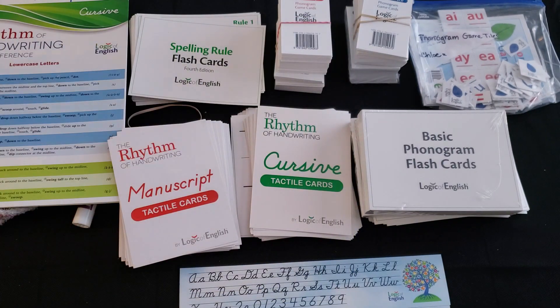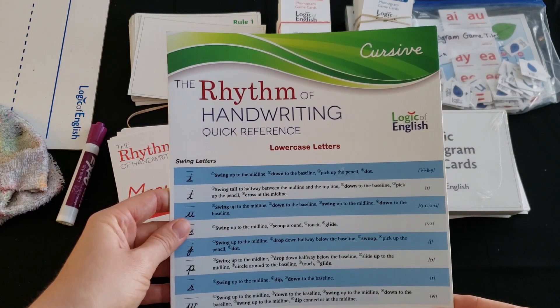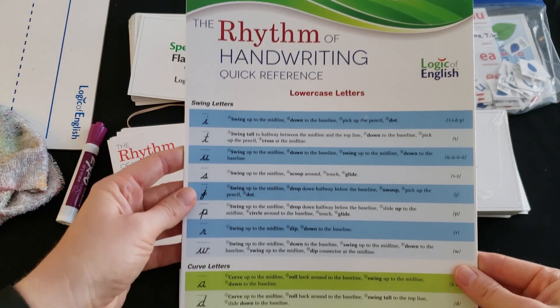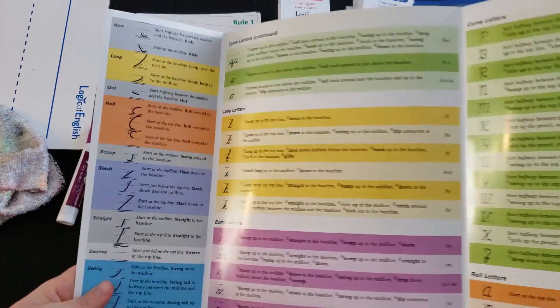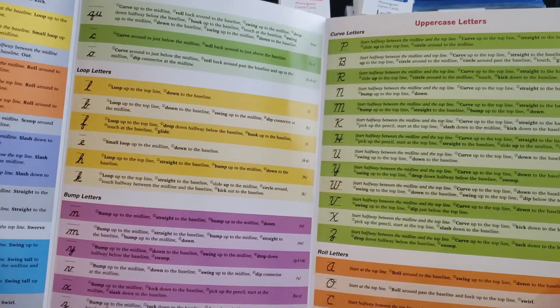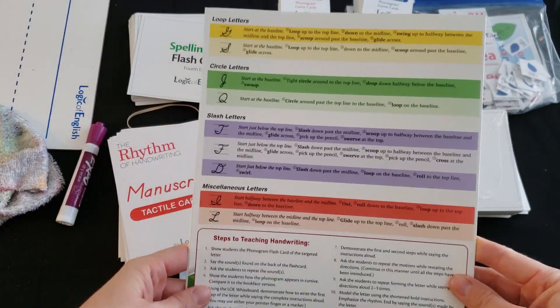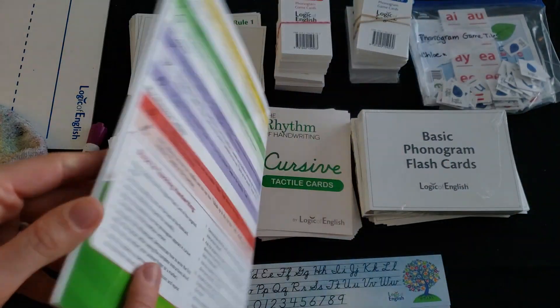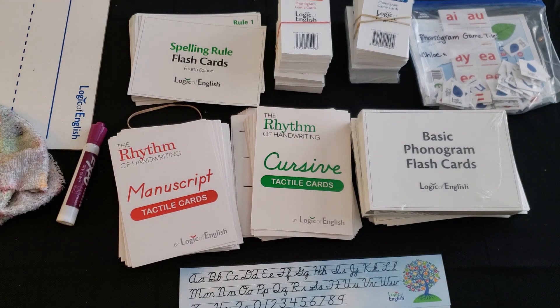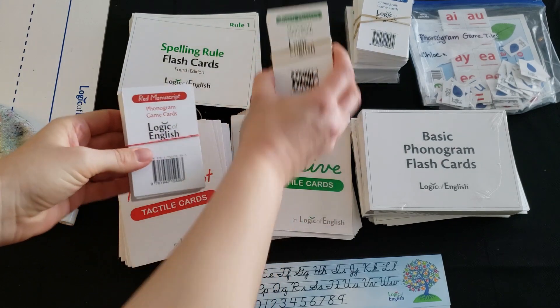They also have a quick reference guide for handwriting that tells you information on the letters and how to form them. This is something I have not really used, but it does come with the complete package. I may have purchased the phonogram and spelling rule reference on my own if they didn't come with the package, but not necessarily the handwriting one.